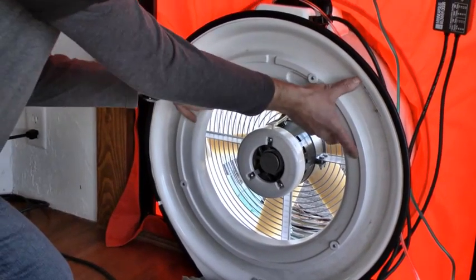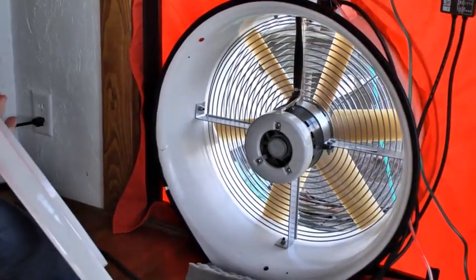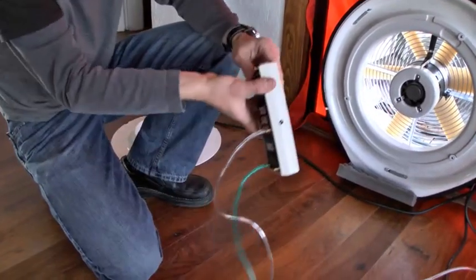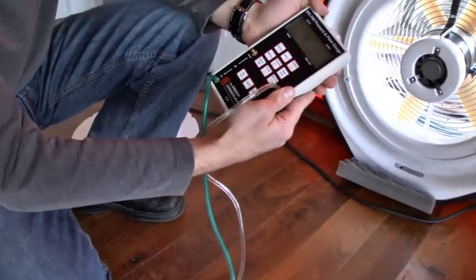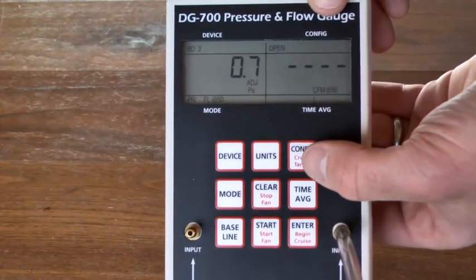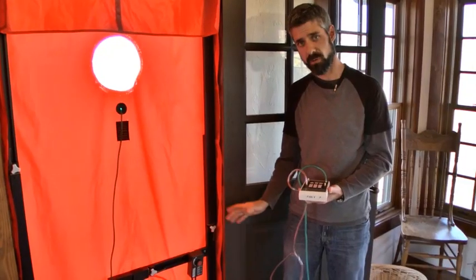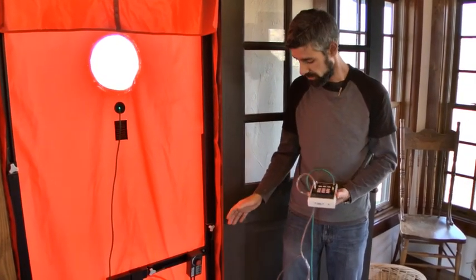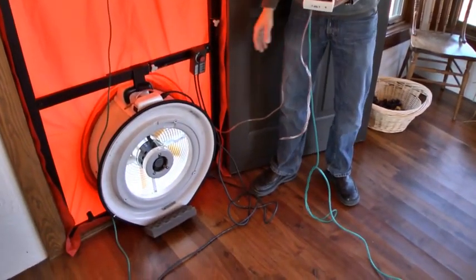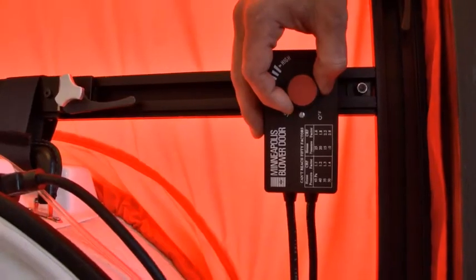If I think the house is exceptionally leaky, I would pull that A ring out and really move a lot of air. Since we're going with our A ring, we want to program that into our DG700. It's currently set in the open configuration. The way we do that is by hitting the configuration button until it reads A1.